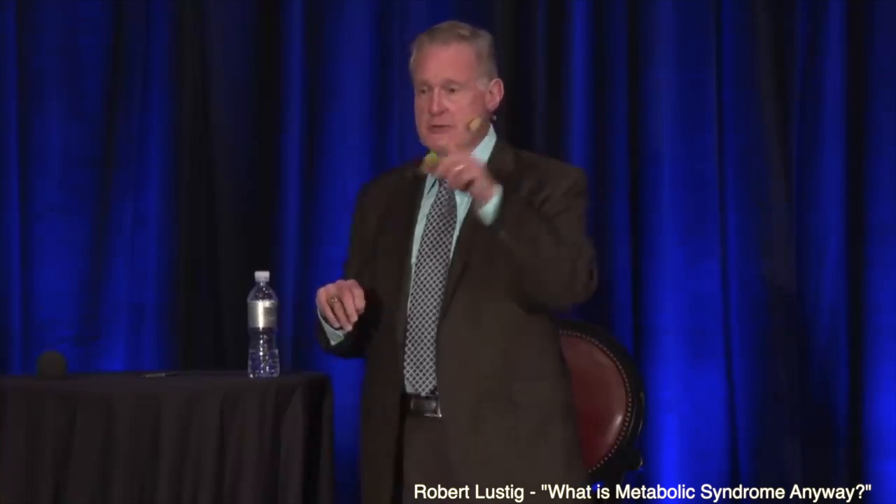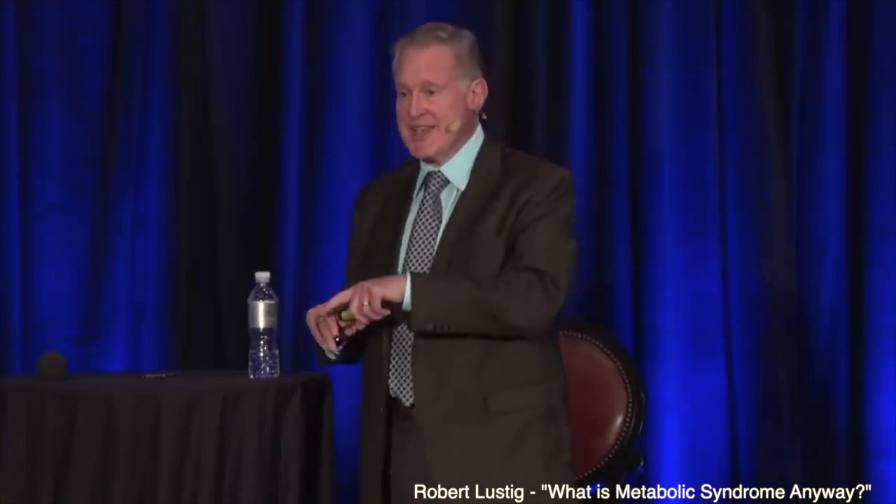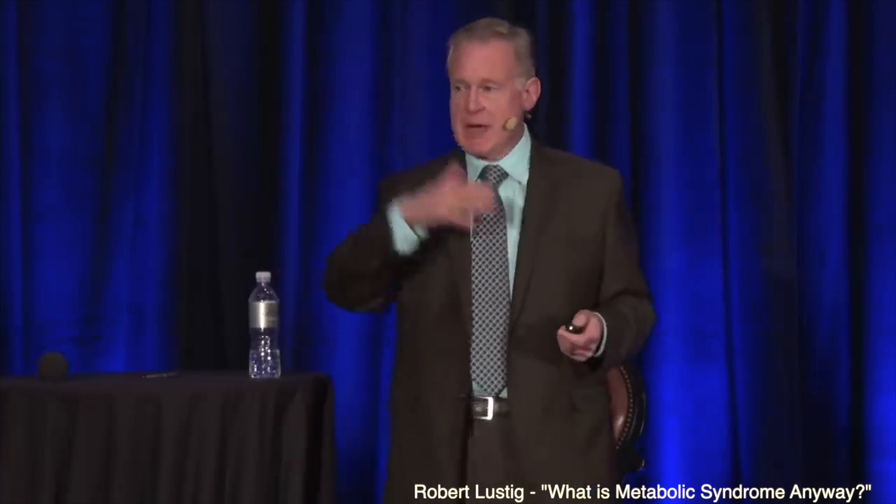We did a starch for sugar, a glucose for fructose exchange. We took the pastries out, we put the bagels in. We took the sweetened yogurt out, we put the baked potato chips in. We took the chicken teriyaki out, we put the turkey hot dogs in.